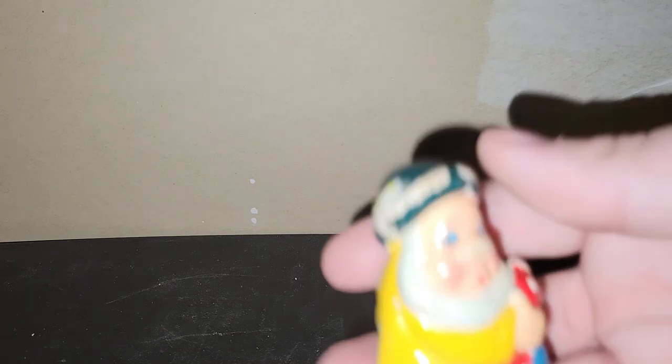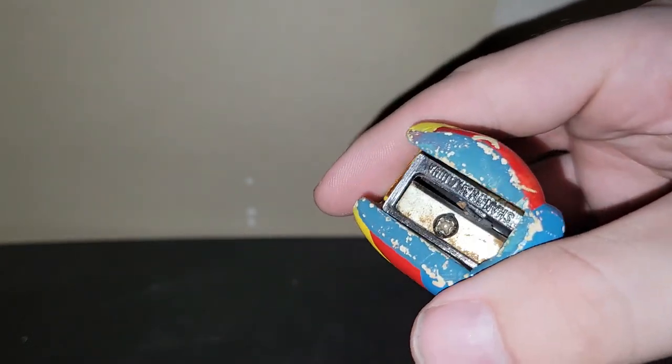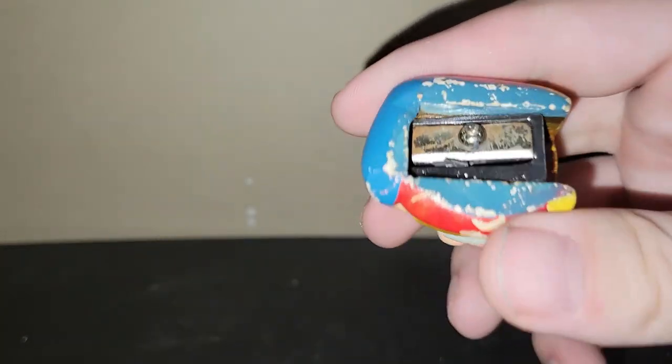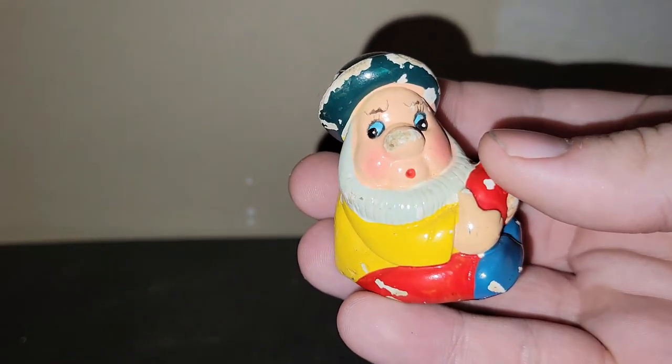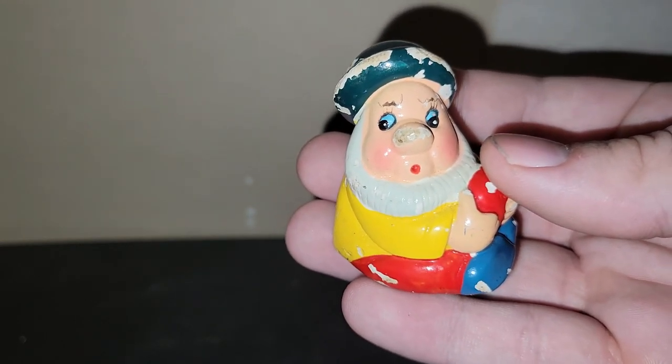This was just a ceramic pencil sharpener. I don't know who it's supposed to be — maybe one of the seven dwarfs from Snow White. There is not a mark for Walt Disney Productions. Oh wait — it says Shanghai China. Maybe this is older than I think. I don't think it would say Shanghai China on it if it were newer. And that was only $2.